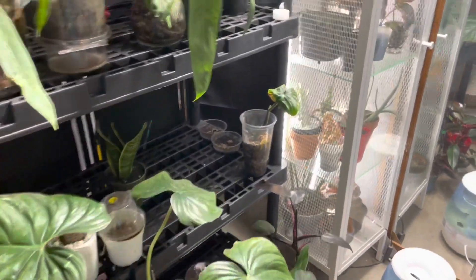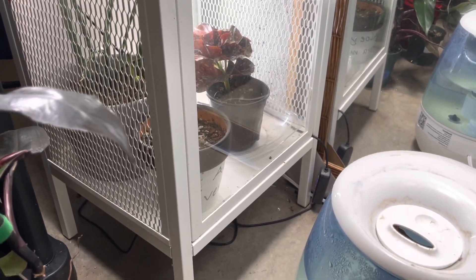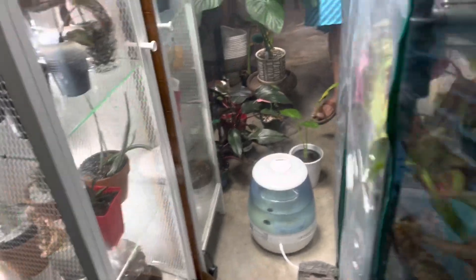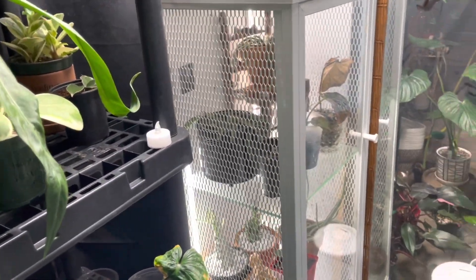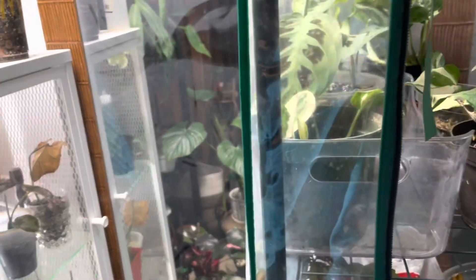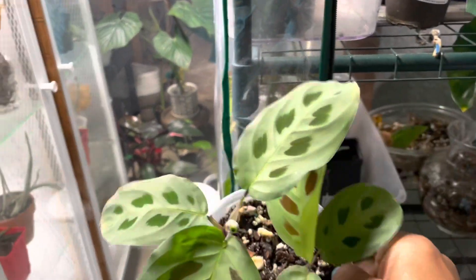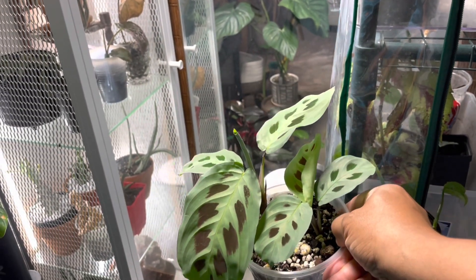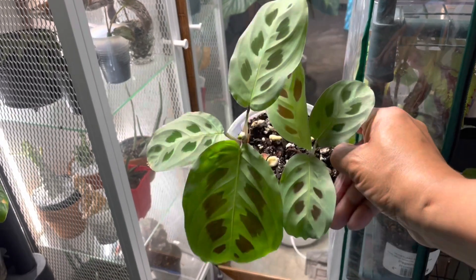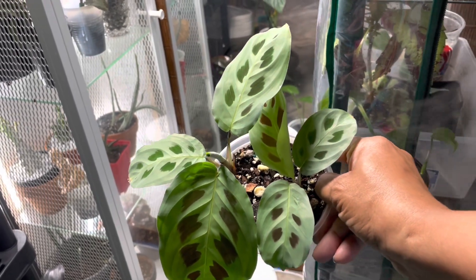Right here in my greenhouse is a lot of my plants that will be on the auction, and I'm going to show you guys what they are. They're doing really well. This is a Maranta that was grown from seed and it continues to push out new growth. This plant will be on my auction - I even hate to get rid of it.